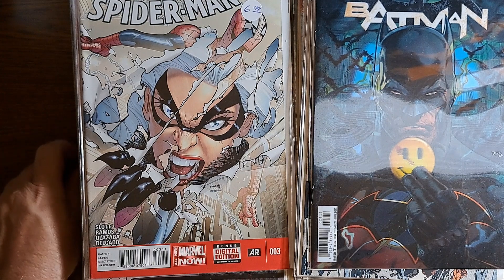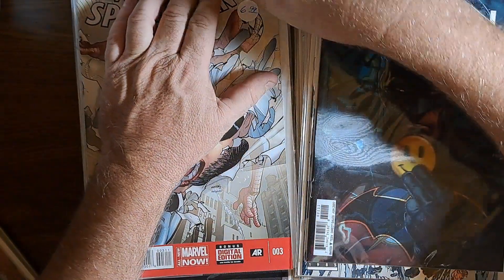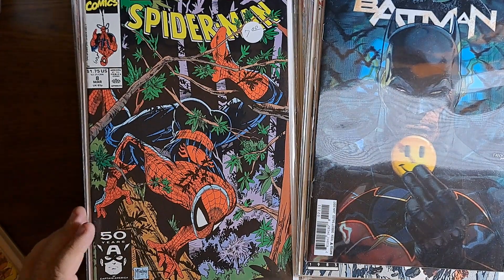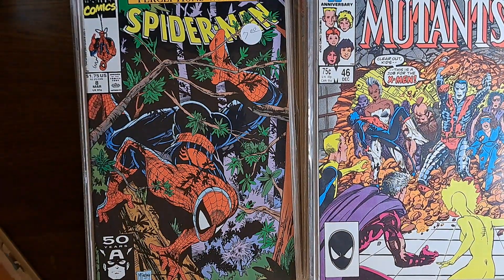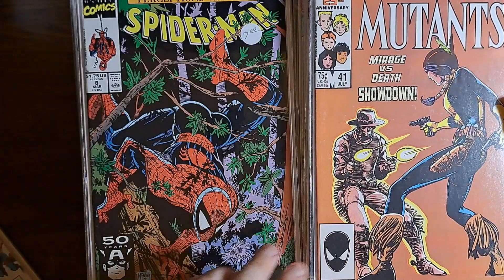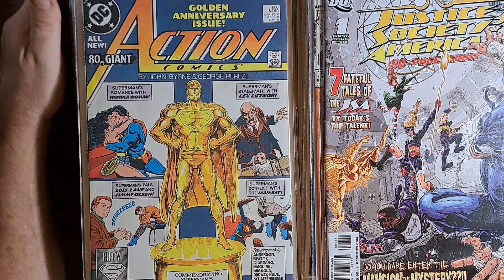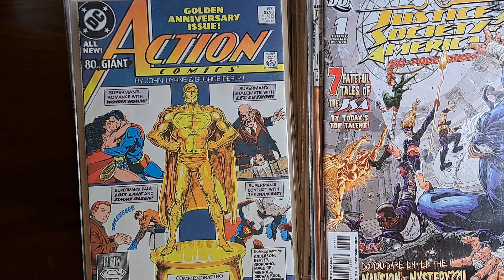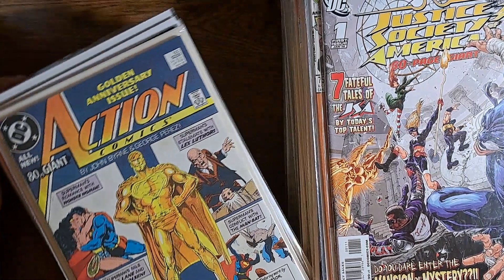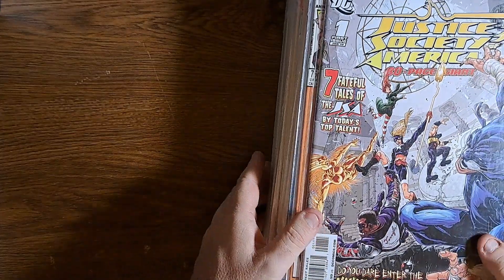Going to turn the light back off. We've got Amazing Spider-Man number 3, Spider-Man number 8 — nice McFarlane cover. New Mutants number 46, New Mutants 41. Action Comics 600. Justice Society of America 80-page giant number 1 — 'Seven Fateful Tales of the JSA by today's top talent.' 'Do you dare enter the Mansion of Mystery?' Not the House of Mystery, the Mansion of Mystery — is that because it's Earth 2? No, they didn't have an Earth 2 anymore. Who knows.